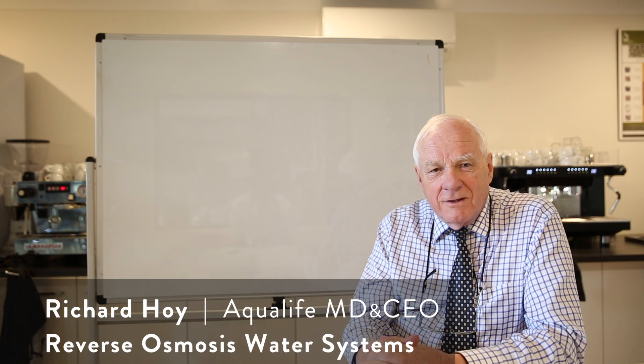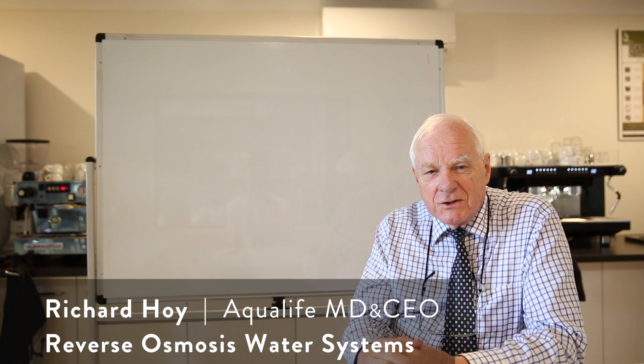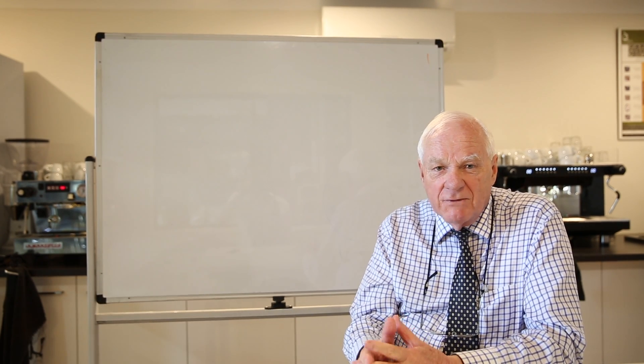My name is Richard Hoy. I'm the owner, General Manager, and Managing Director of Aqualive Products Australia, which has been in the water treatment industry for 26, 27 years.